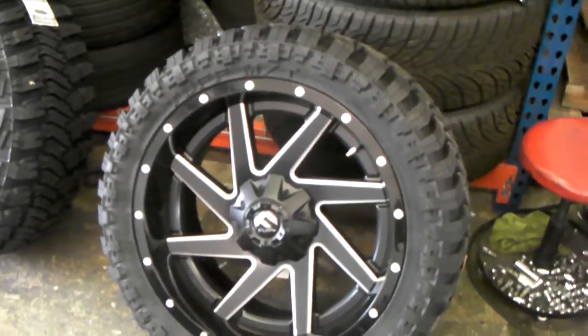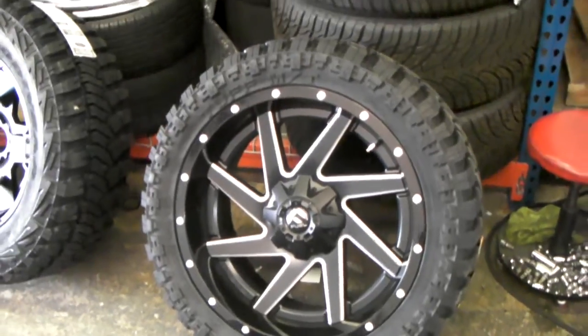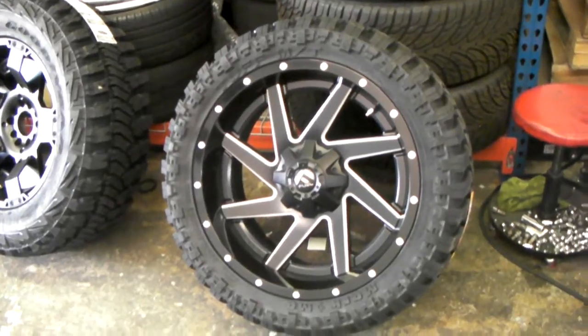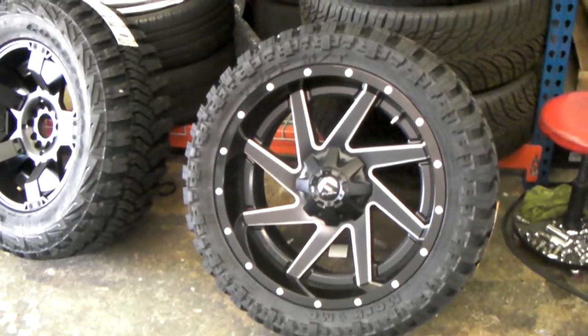These are the 33 inch Tough Tires and they look great. Find these online at DoveAndTires.com or call us at 877-544-8473.